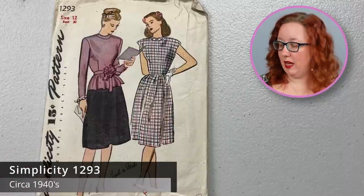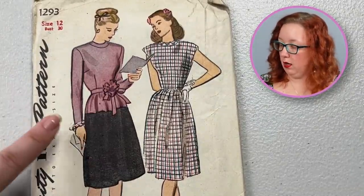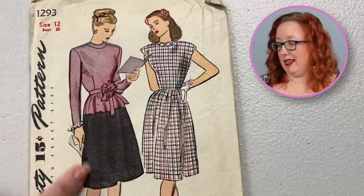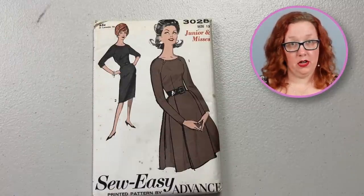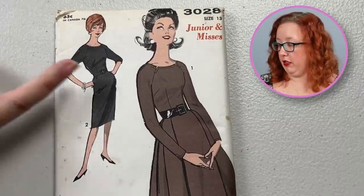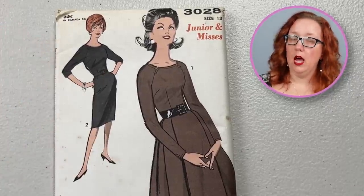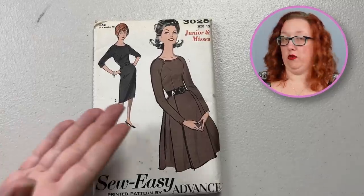Here we have Simplicity 1293, which is a bust 30. We are solidly in the 1940s at this point because 15 cents. This is going to be a one-piece dress and you either have the option to do one full piece, or this is actually a yoke up at the top of the skirt that then is attached to the bottom section.